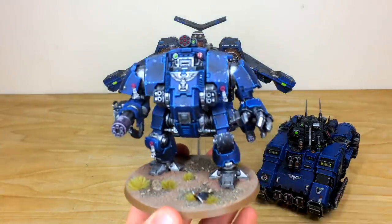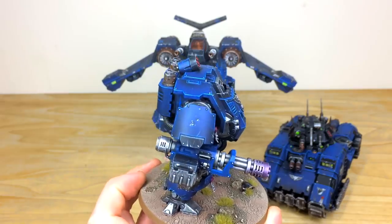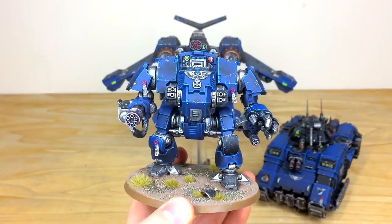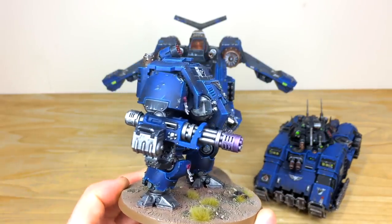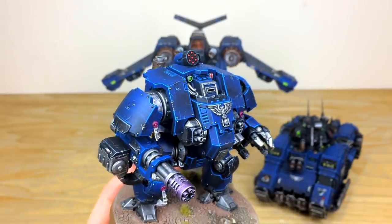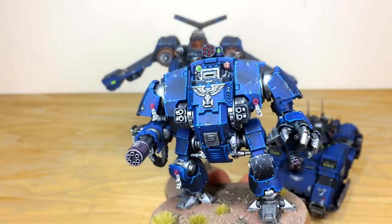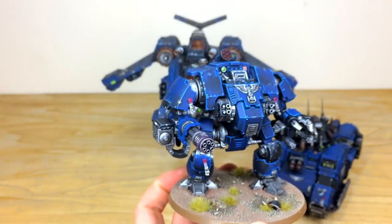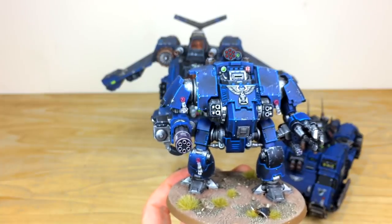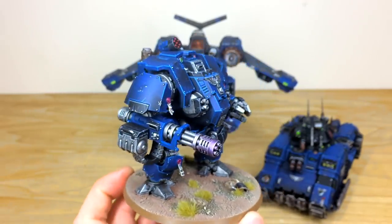Let's start with the Redemptor Dreadnought — I really loved this when it first came out, with its massive size increase over the Mark V dreadnoughts. Simon's done a stellar job picking out all the little details, with little bits of freehand on the purity seals, a nice heat bloom on the end of the barrel, all the front lights painted, and a lovely glazing of darker shadows on the armor panels to show light interacting with those large facets. The black and blue scheme has been done really well with nice proportions.